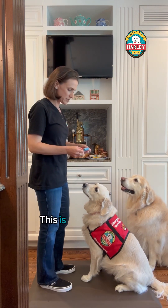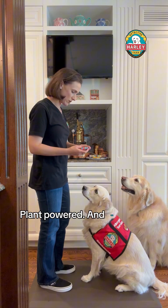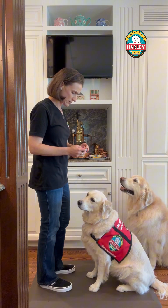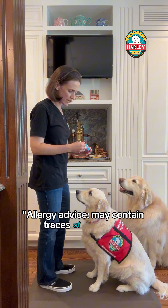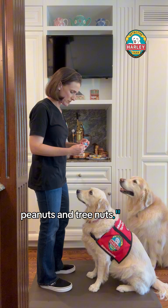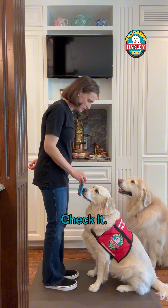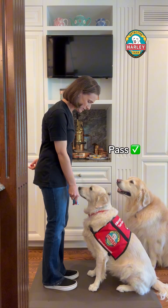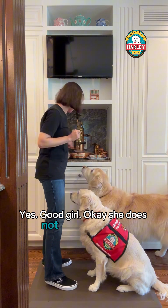This is the Buttermilk Treat Yourself Better Chalky Wafer Bar — plant powered. On the label it says allergy advice: may contain traces of egg, milk, peanuts, and tree nuts. Let's give it a try. Check it. Yes, good girl — she does not smell peanuts in there.